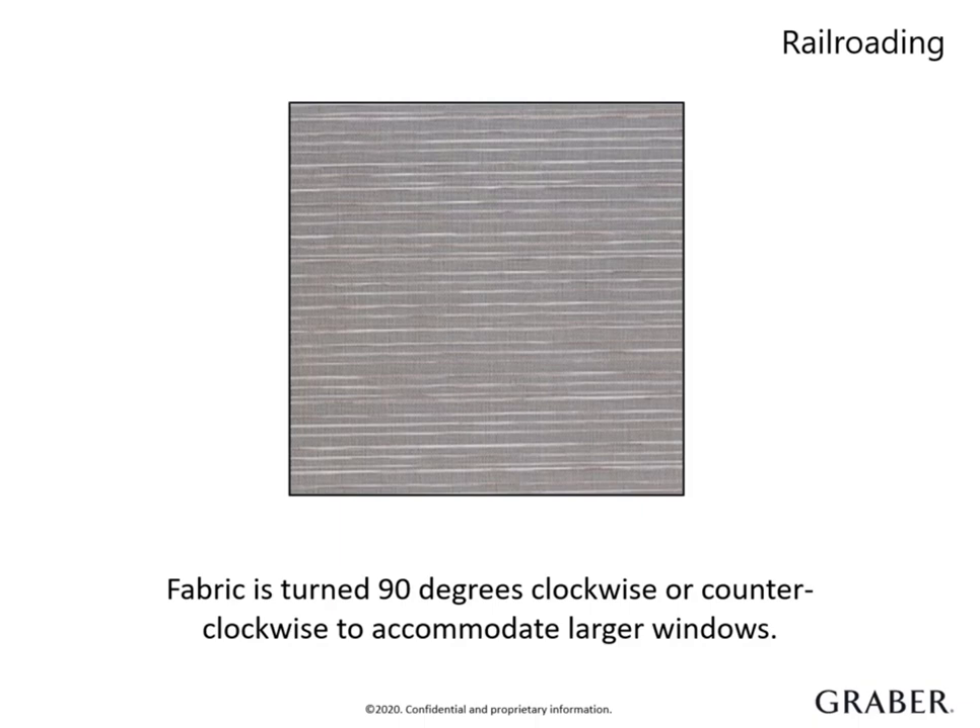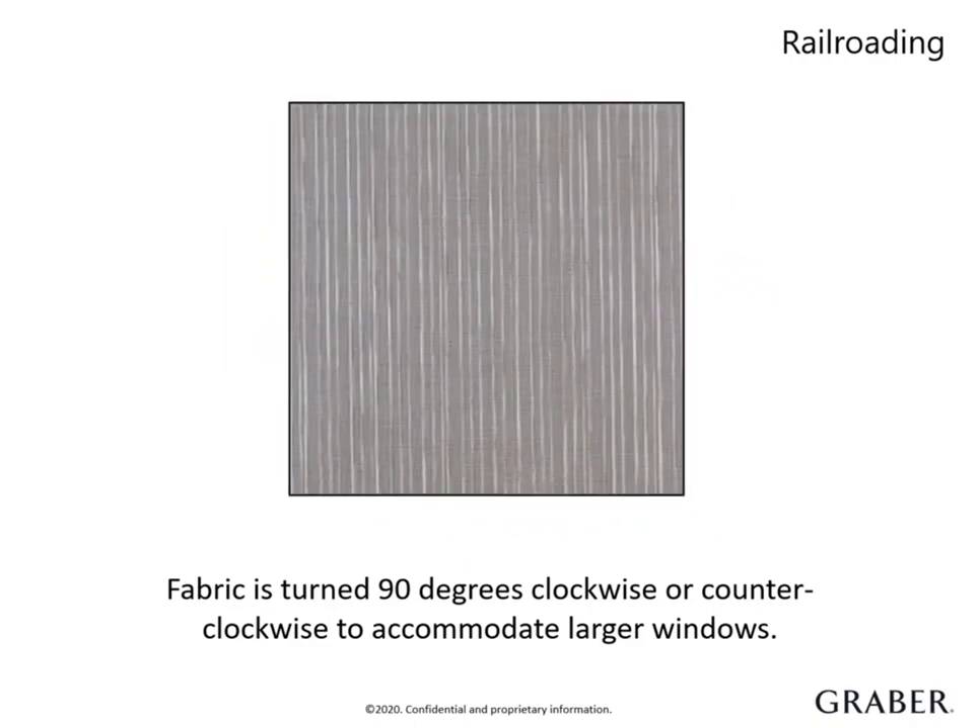We offer railroading at no charge. This refers to when a fabric is turned 90 degrees in order to accommodate those larger widths. Sometimes railroading can have a big effect on the finished look, as shown here. You can manage customer expectations on the orientation of the fabric by simply turning the swatch sideways. To avoid a costly mistake, if a shade requires railroading and is in a room with shades of various sizes, make sure you order them all with railroading to ensure the fabric has the same orientation throughout the room.